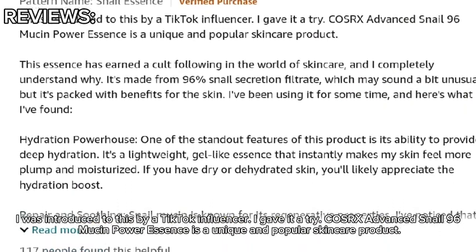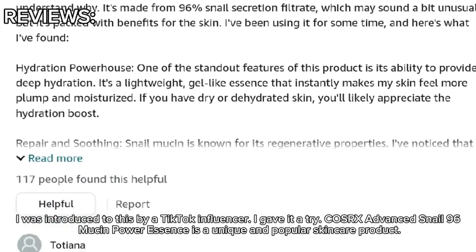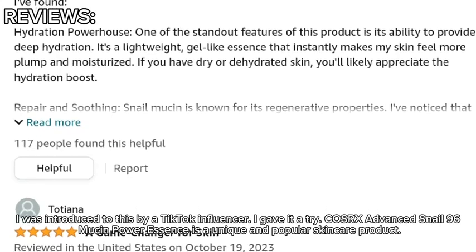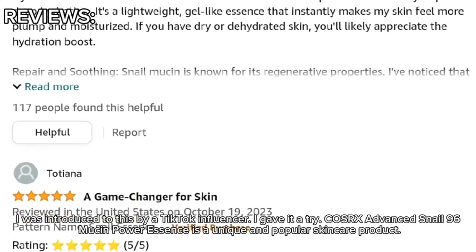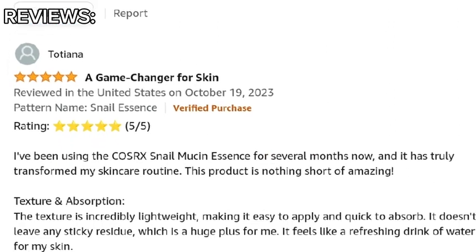I was introduced to this by a TikTok influencer and gave it a try. The COSRX Advanced Snail 96 Mucin Power Essence is a unique and popular skincare product. I've been using the COSRX Snail Mucin Essence for several months now, and it has truly transformed my skincare routine. This product is nothing short of amazing.